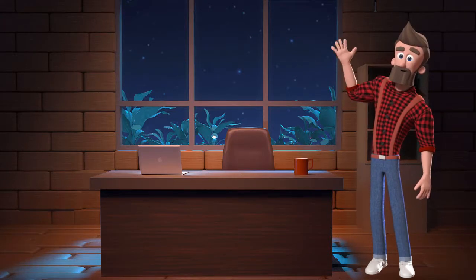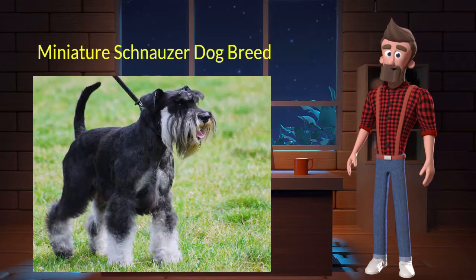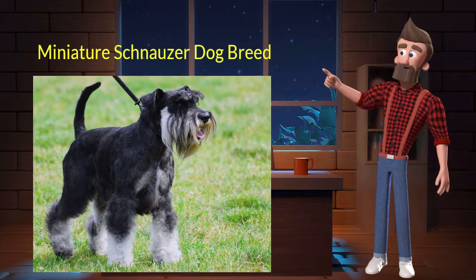Hi, welcome to DrWaggers.com, your only destination for dog breed information. Today we will talk about Miniature Schnauzer dog breed. So let's get started.